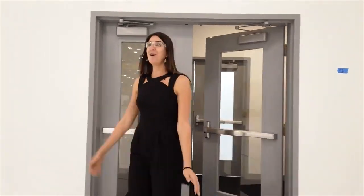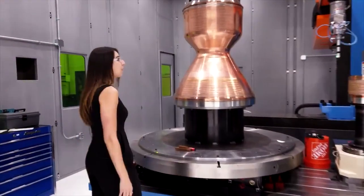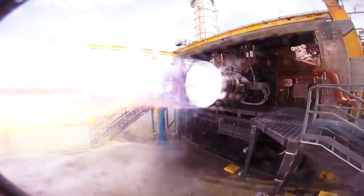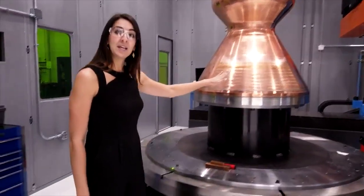Welcome to what we call the high bay. What we have here is one of our laser welding machines, and laser welding is a critical process for both the BE-4 and BE-3U. The BE-4 is a regeneratively cooled engine, so these channels are really important to flow that cool liquid through.